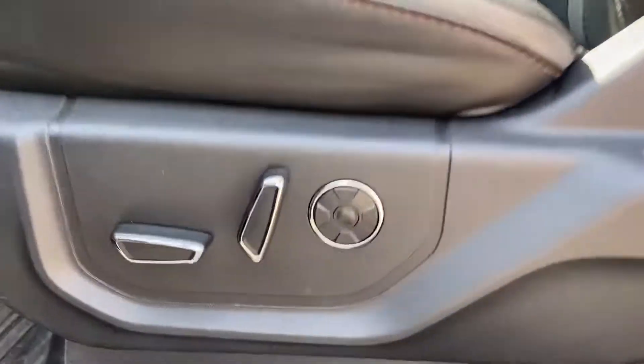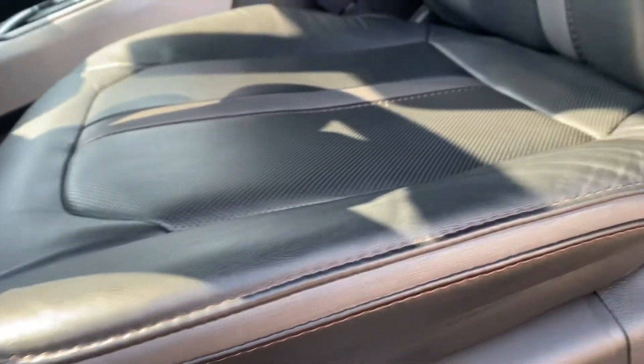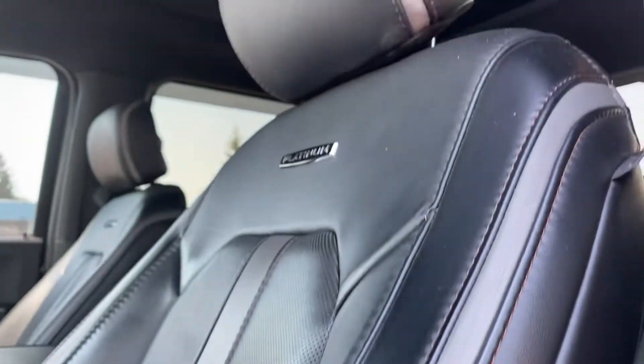Coming to the front, you've got your full power seats and they are massaging seats as well, which is fantastic. I like to do a quick close-up here of the driver's seat because that gets the most wear and tear, and it looks really good.